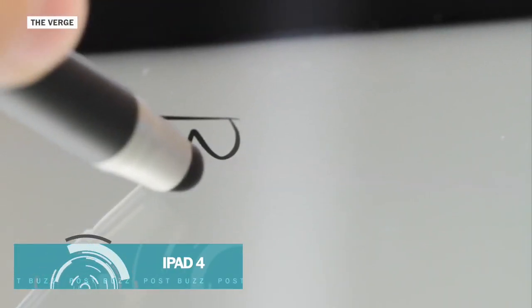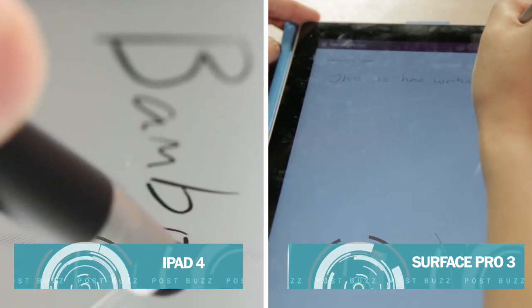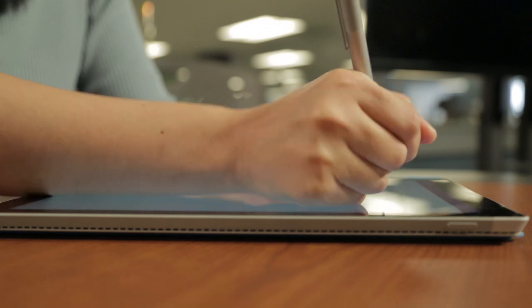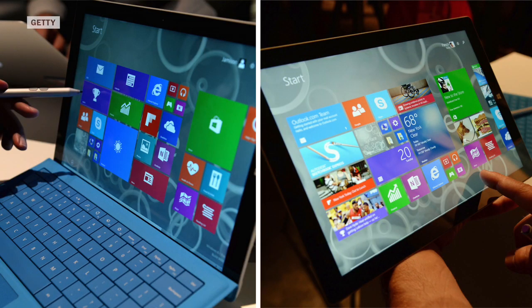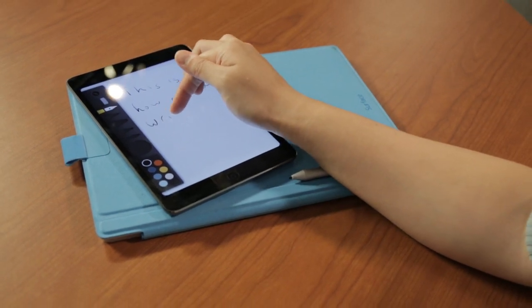Compared to the iPad, the rate at which the ink comes out of your digital stylus makes everything feel much more natural. On the flip side, because it is meant to be both tablet and laptop, the Microsoft Surface Pro 3 is noticeably heavier and a bit more difficult to carry around.